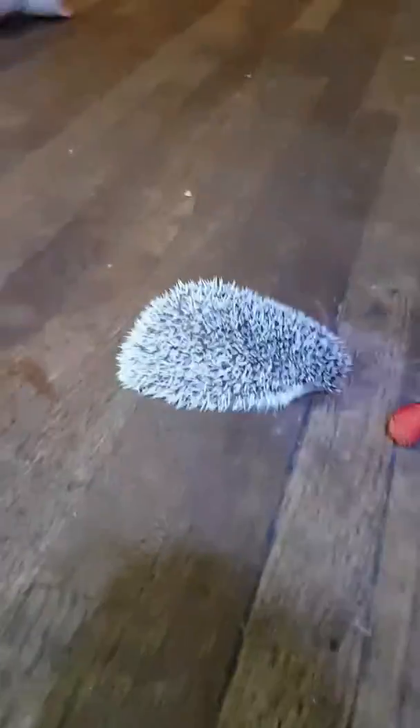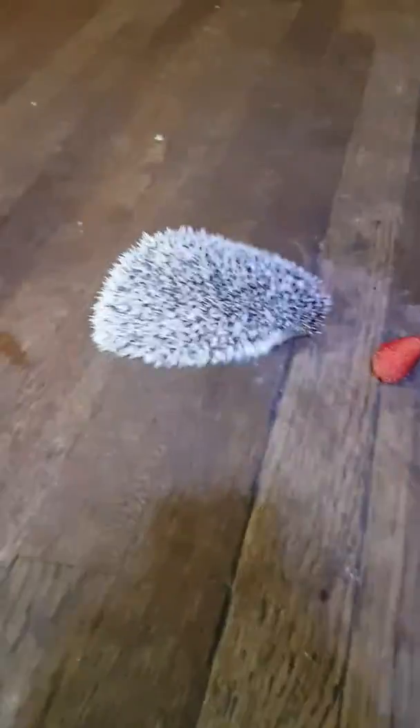Jeffrey's our hedgehog. Jeffrey's nine months old, so he's a baby. His birthday is on July the 3rd. And my birthday is on July the 3rd.